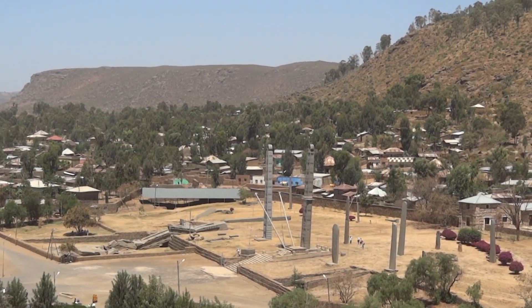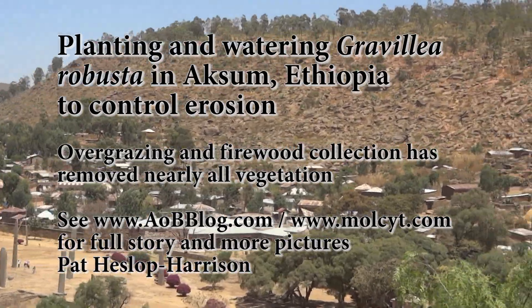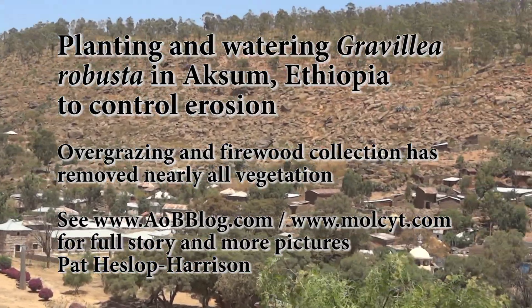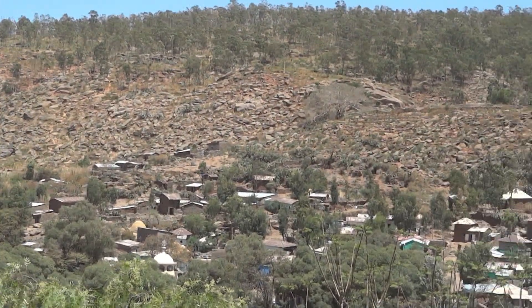Erosion is one of the most environmentally destructive processes. Here we're looking at a hillside behind Aksum in northern Ethiopia. The top of the hill is still green with soil cover, and there are a few trees near the base as well.